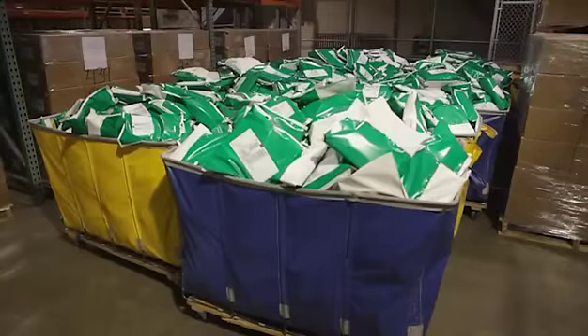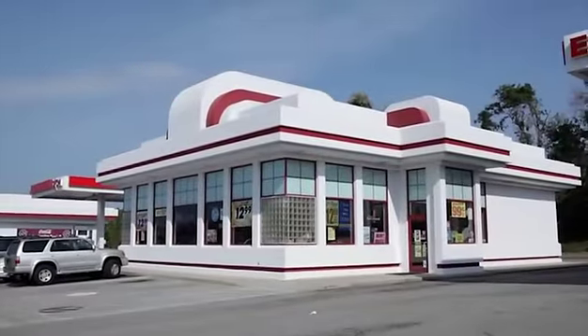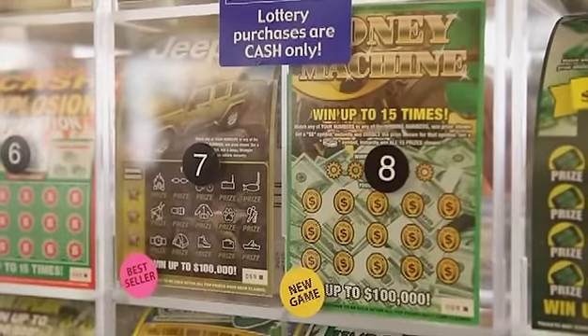When the ticket arrives at the retail location, once again it has no value. Right now I'm receiving an order — it comes in a bag, which are the recent tickets. To activate them, you'd actually have to scan the barcode. The activation is a process that occurs by a retailer that indicates to the system that this pack now has some value. This is real money now — this is $300 worth of money.